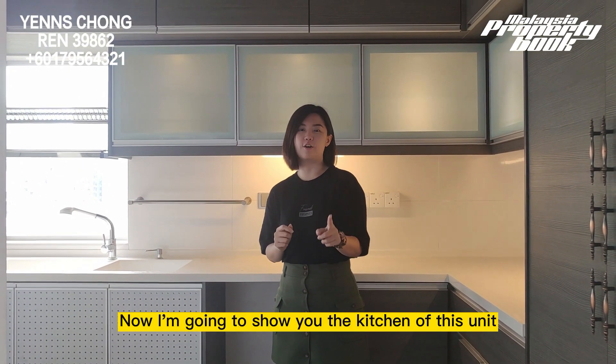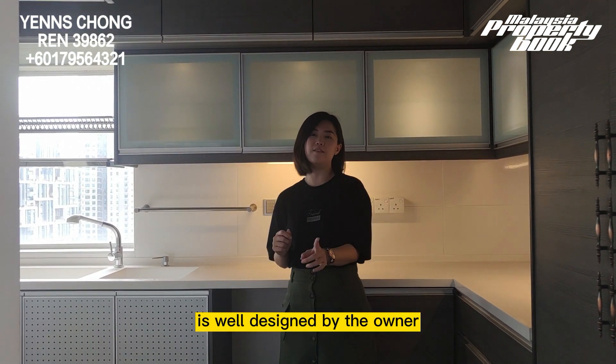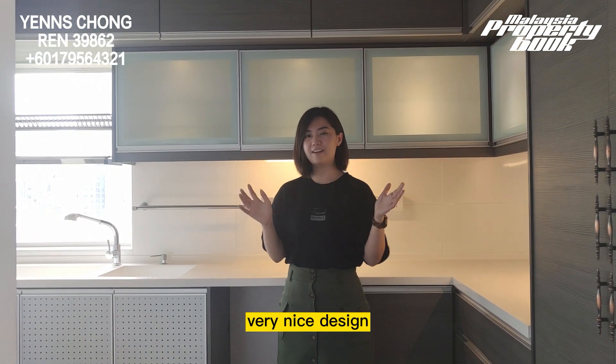Now I am going to show you the kitchen of this unit. As you can see, the kitchen cabinet is actually well designed by the owner. Very nice design.